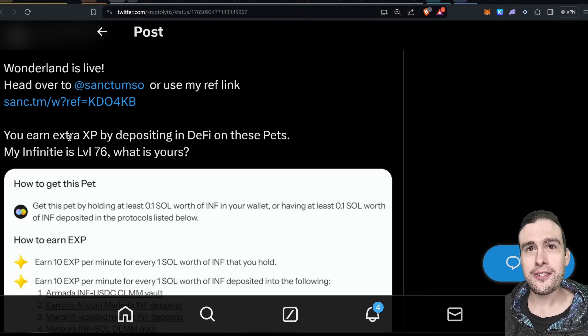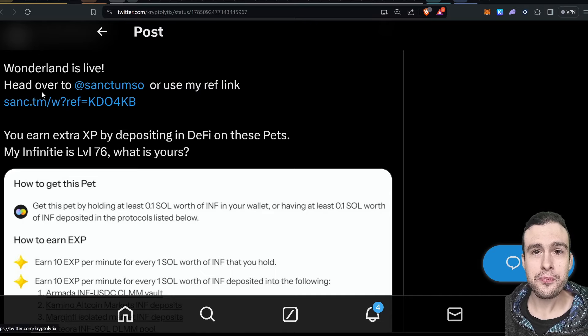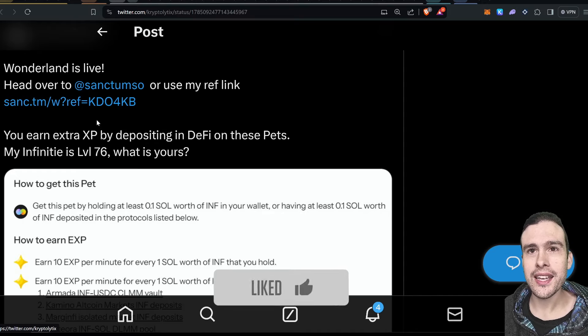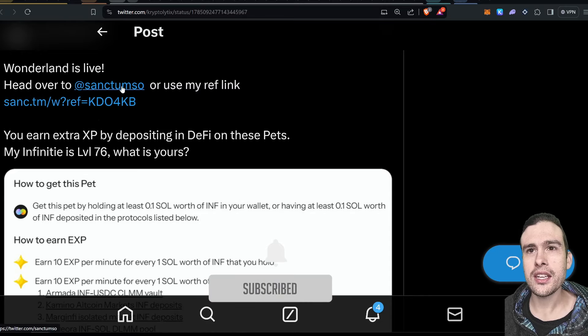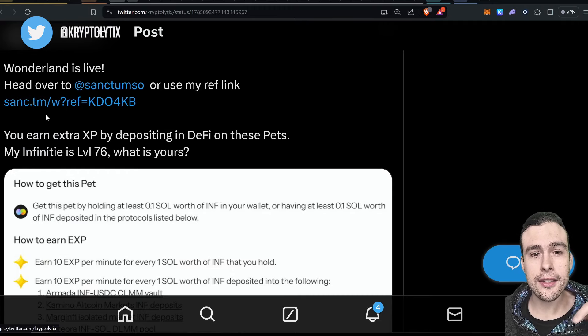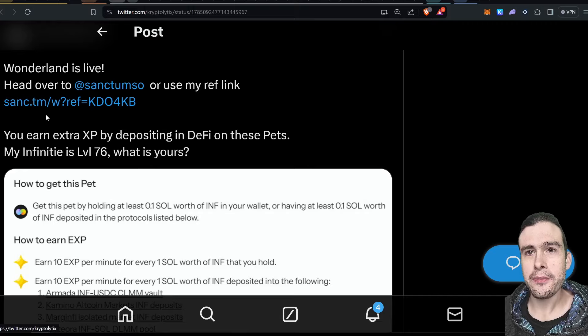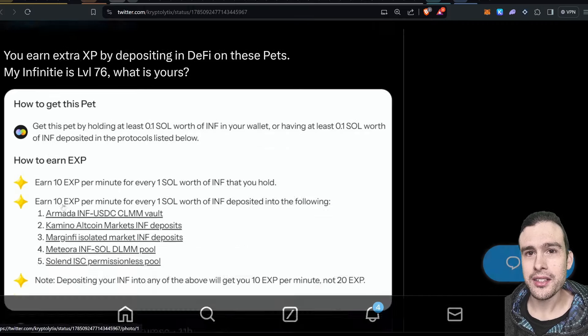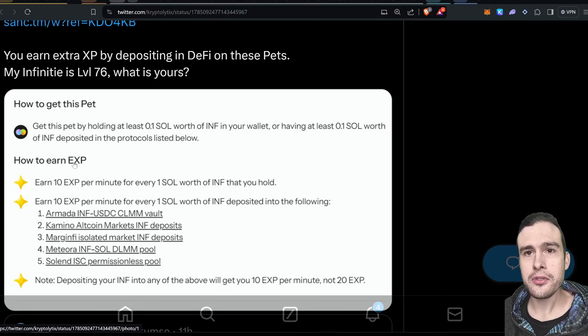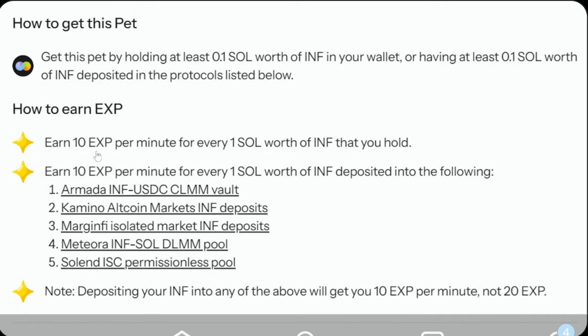This is probably the most important part of this video. We've got Wonderland Live. So Sanctum — the liquid stake token platform — has launched Wonderland. Please use my referral link in the description below; we'll both benefit from that. The most important thing I found: you can earn XP overall. You get experience points for holding at least 0.1 SOL worth of INF in your wallet, or having at least 0.1 SOL worth deposited in the protocols listed. You earn 10 XP for every minute of one SOL worth of INF that you hold.